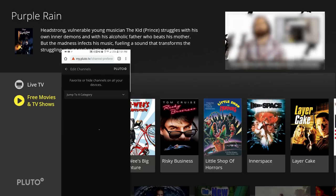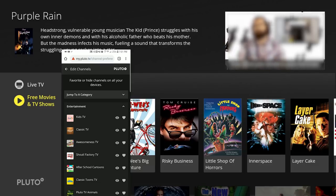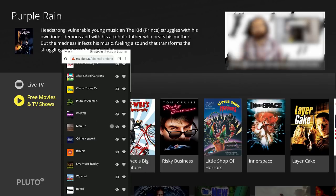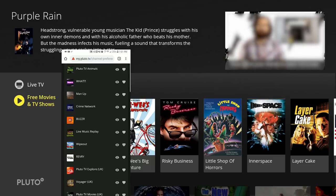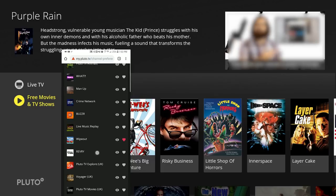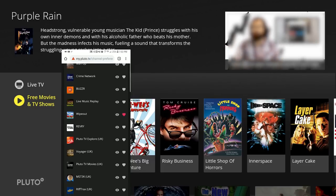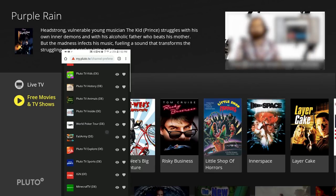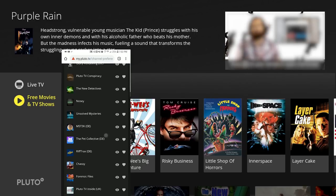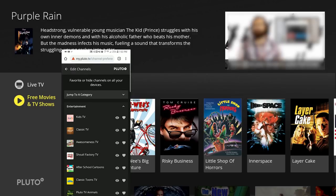If you go down and click on the Edit Channel section, this is probably the only feature in the back office where you can literally add and remove what you want to see on your Live TV or Free Movies and TV Shows section. All of these are on by default, but you can click on the eyeball icon — it'll highlight itself and you won't see it on your Pluto TV anymore. You can also favorite items as well.